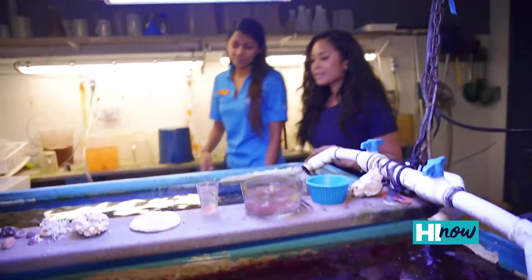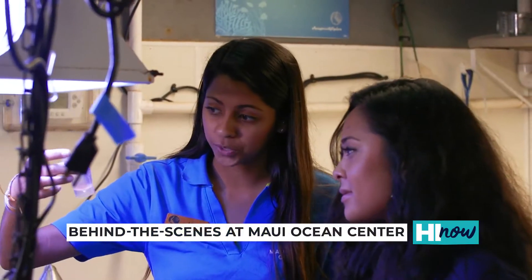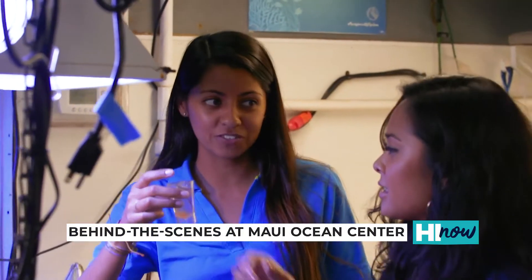One of the things that we get the opportunity to share with guests is the live food culture — we actually raise brine shrimp. Have you ever heard of sea monkeys?